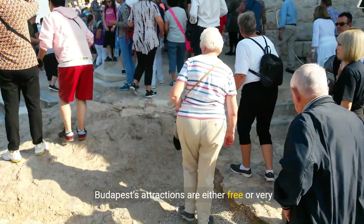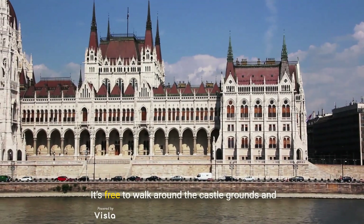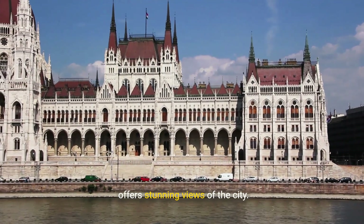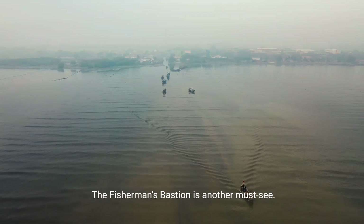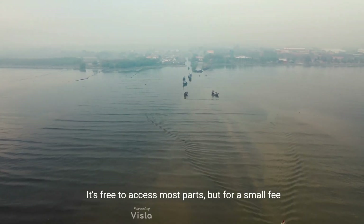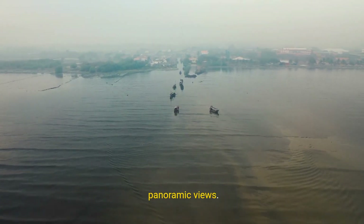Budapest's attractions are either free or very affordable. Start with Buda Castle — it's free to walk around the castle grounds and offers stunning views of the city. The Fisherman's Bastion is another must-see. It's free to access most parts, but for a small fee of about €3 you can climb to the top for panoramic views.